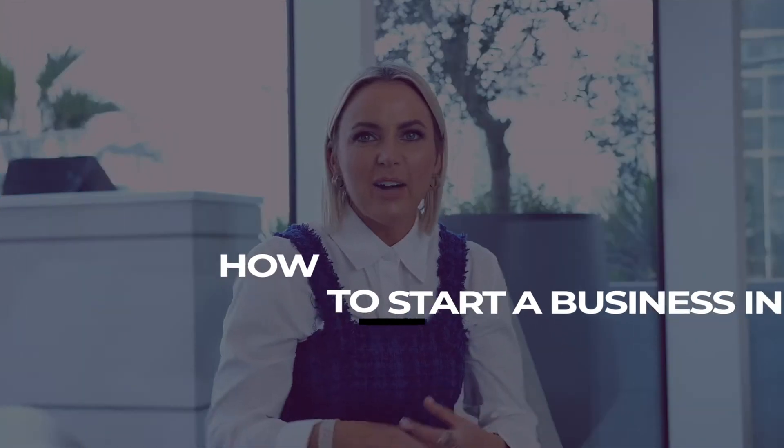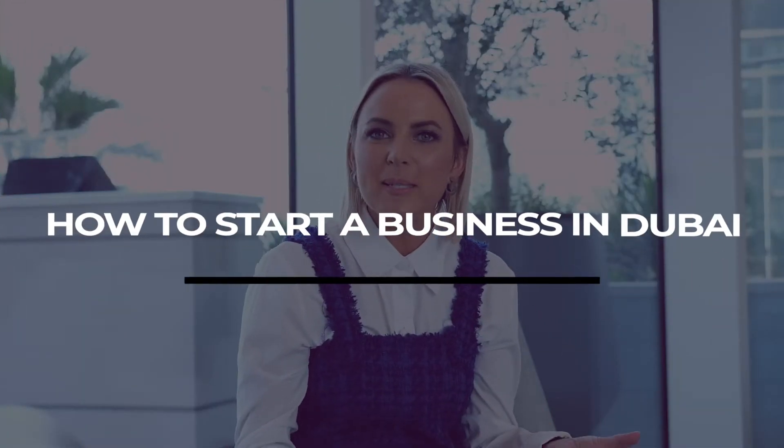Hi everyone, I'm Kelly Lundberg and in this episode I wanted to answer one of the questions that I get asked a lot: how do I start a business, or how do I start a business in Dubai? So here are some easy tips that you can follow.